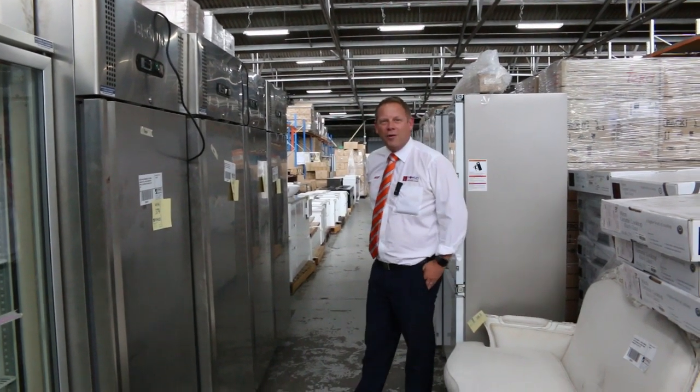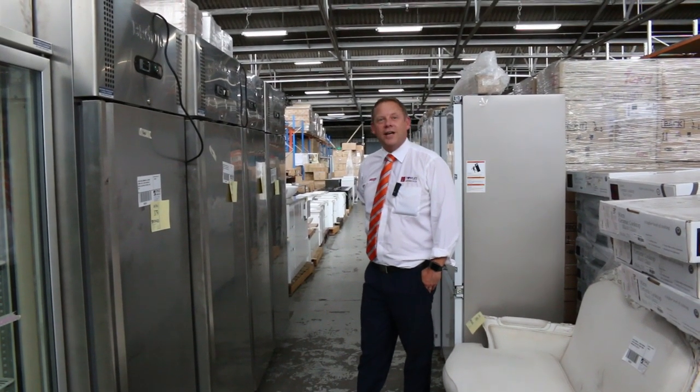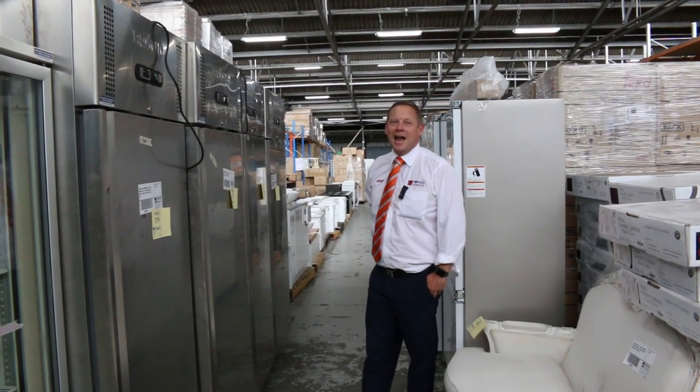Hi, I'm Liam from Fowles and welcome to the Home Renovators Auction Preview for Wednesday the 19th of February 2020 at 10 a.m.